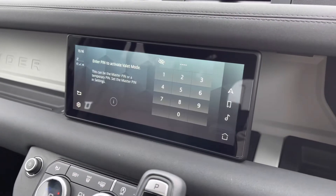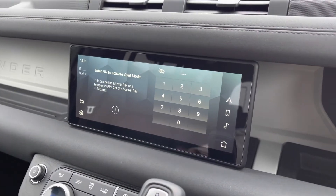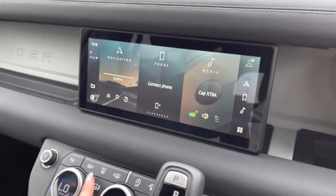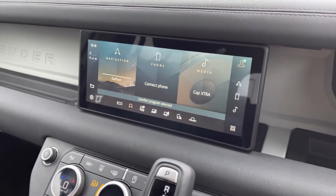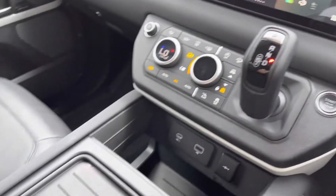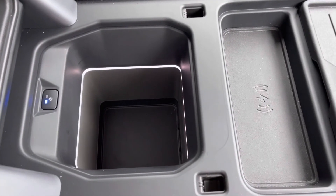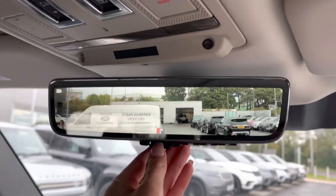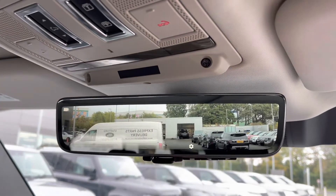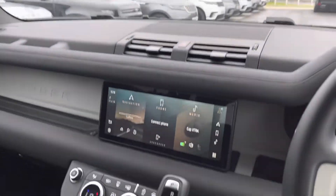Valet mode enables you to lock the screen so that the valet can only access your climate control, keeping things like your address safer. You have various different driving modes depending on the weather or where you're driving, making it suitable for all conditions. Along with wireless charging and a centre armrest which is a cooler compartment — both ideal for longer journeys. Finally, you have a ClearSight interior rear view mirror, a smart mirror that can also function as a camera if you can't see out the back window, for example when you've got passengers in the back.